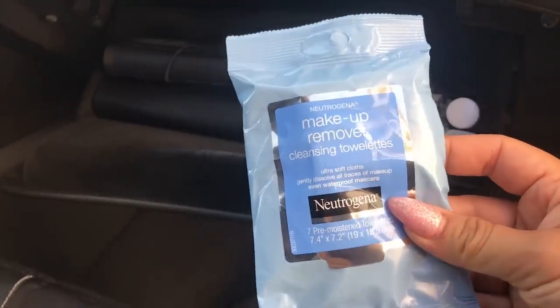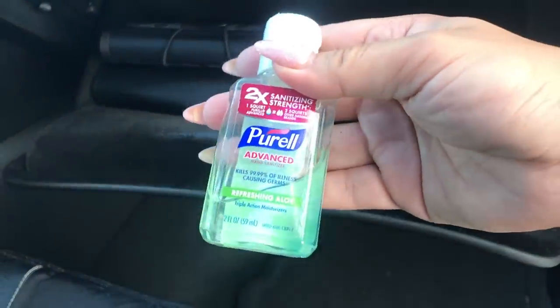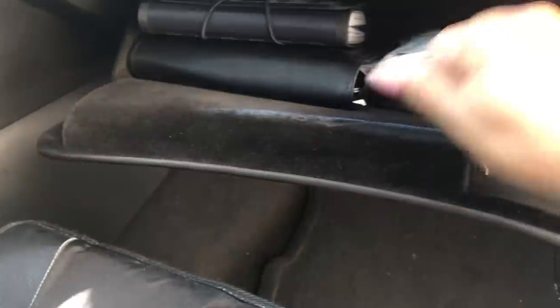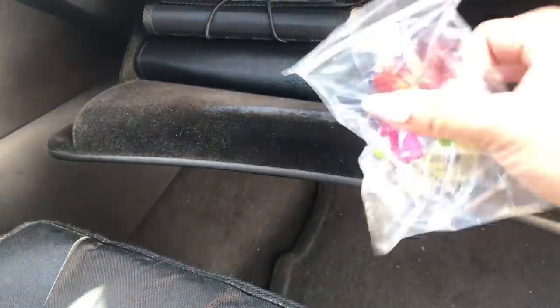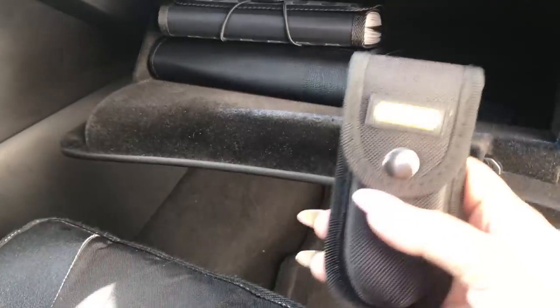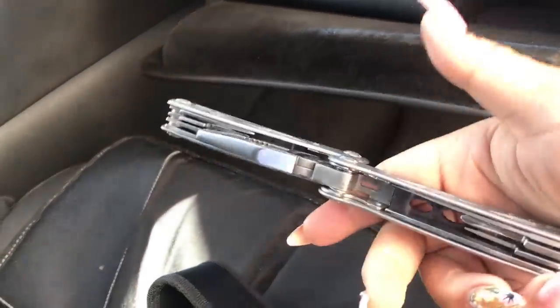In here I have all of my women's products: face wipes just in case I need to remove my makeup on the way home, another hand sanitizer, some Listerine, an extra cube, glasses wipes, and some sugar-free Lifesavers. I also keep a little multi-use tool in here — it has scissors and all kinds of things on the inside, so it literally has everything.